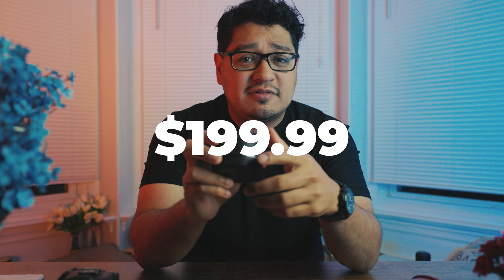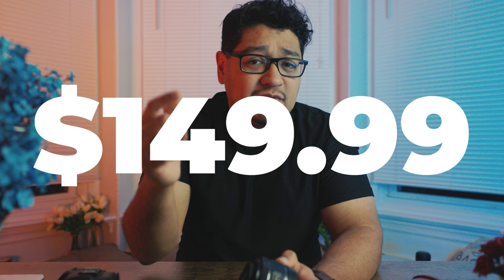This lens holds a special place in my heart because it was the first — and only — lens I could afford after spending everything I had on the R6. I got the R6 body only, and all the money I had left over was just under $250. This lens came in at $199 at the time, and it's not uncommon to find it on sale for $149 or $159.99. I provided a link down below so you can check the current price.